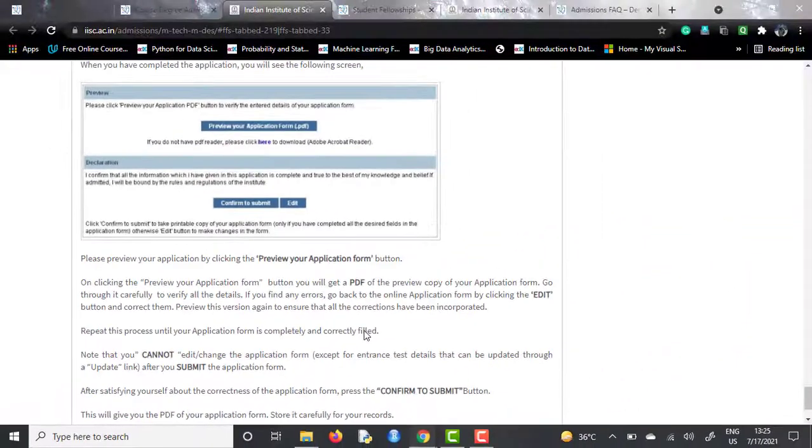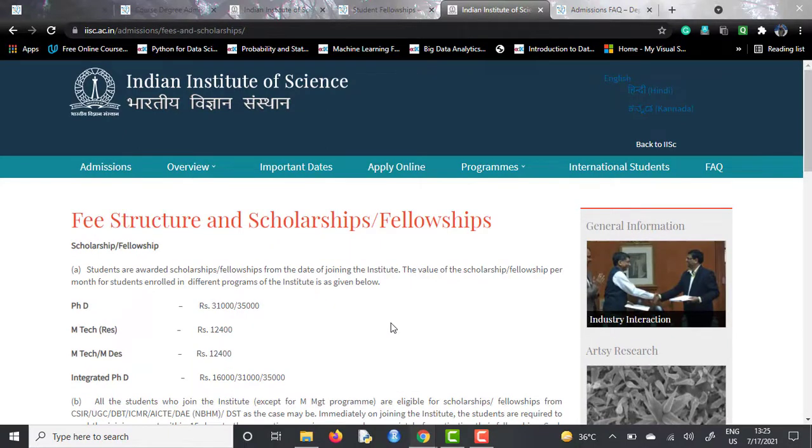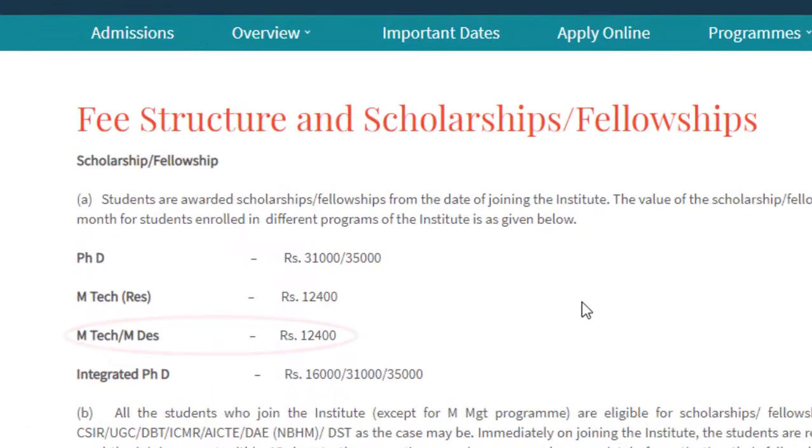Regarding fees and scholarships, every student enrolled in this course is entitled to a fellowship because this is a publicly funded institute and master's students always receive a stipend. For MTech courses in India, there is a stipend of ₹12,400 per month given to the student, which is a very decent amount.